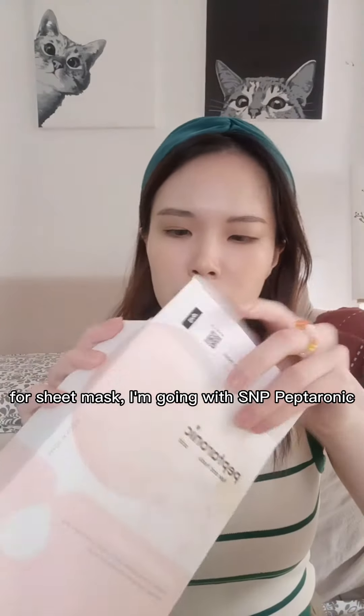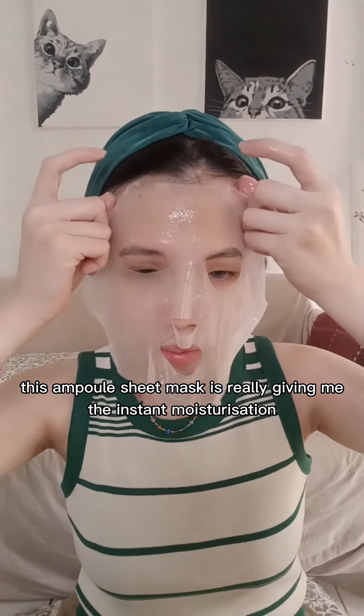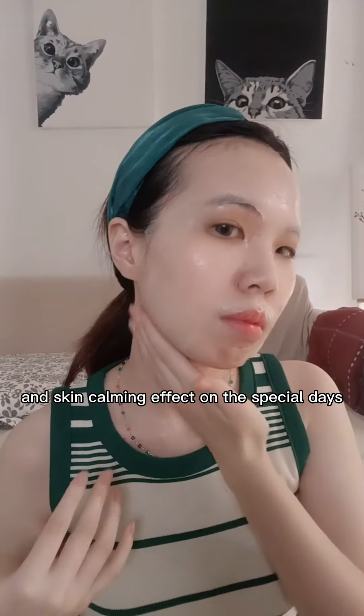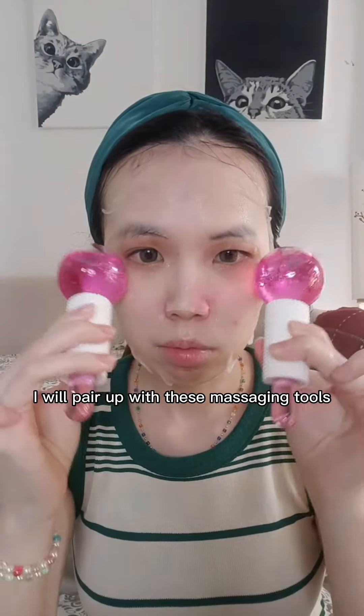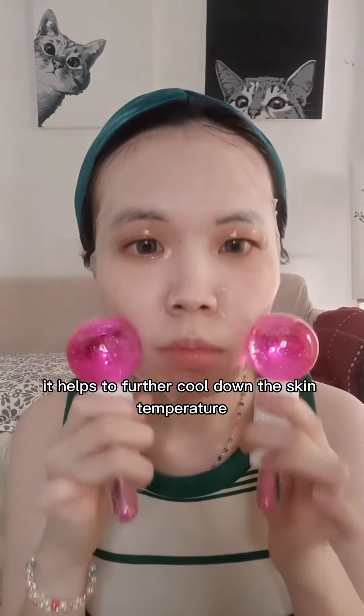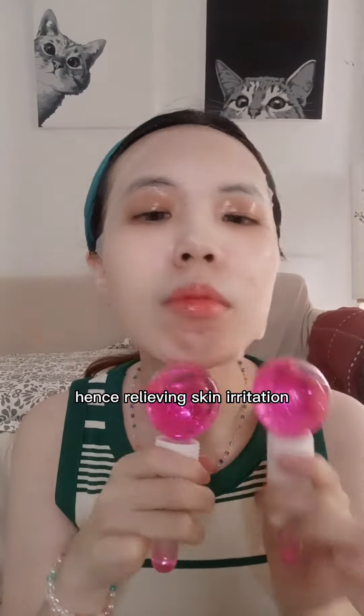For sheet mask, I'm going with S&P Peptaronic. This ampoule sheet mask is really giving me instant moisturization and skin calming effect on special days. And when I'm in the mood, I will pair up with these massaging tools. You have to store this in the fridge — it helps to further cool down the skin temperature, hence relieving skin irritation.